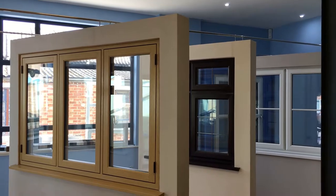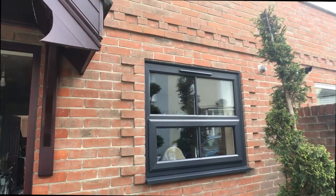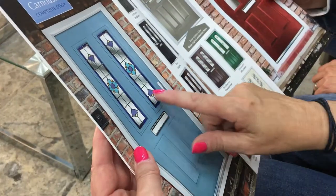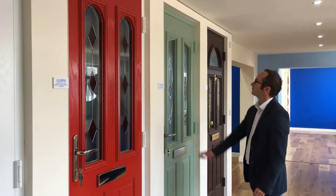People have much more choice now. For windows and doors, there's lots of different colours — for example, Anthracite Grey, really popular, and Chartwell Green. And when it comes to composite doors, there's a range. You've got traditional and contemporary ones. You can have a composite door in any colour you like.